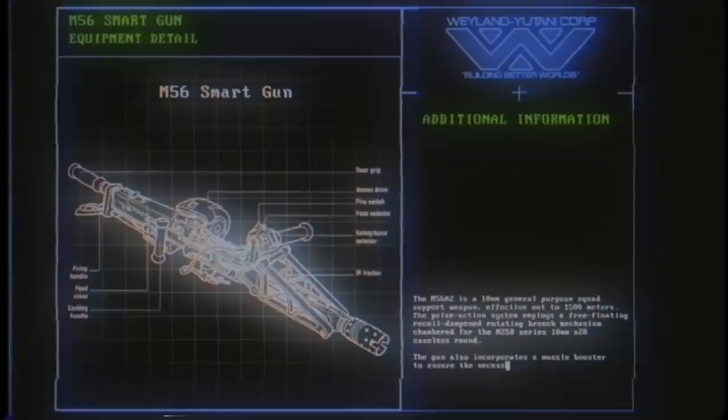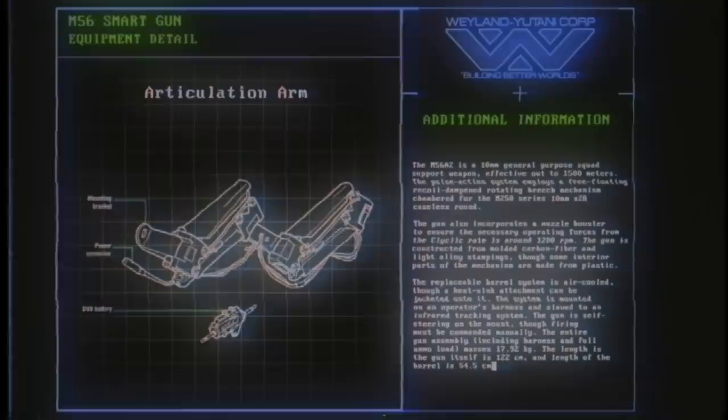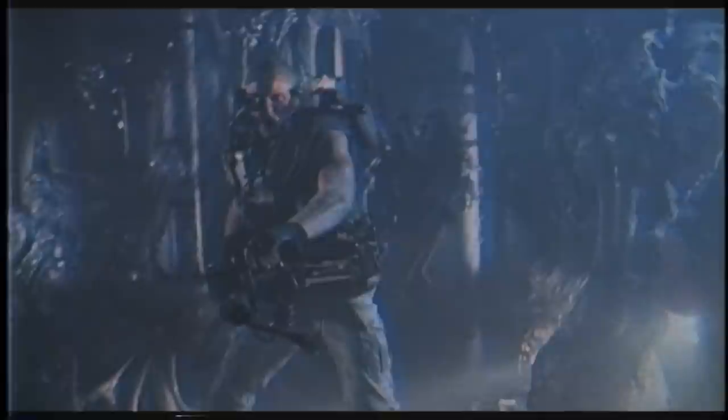This one's my baby — the M56A2 Smart Gun. She's linked to an infrared tracking headset and an articulated harness. The gun will automatically track the center mass of a target in your field of view. If you don't fight it, it'll adjust itself to stay on target even if you've lost track of it yourself. You can force the gun to aim manually if you need to, but mostly you just want to let her do her thing. You've got 500 rounds of 10mm 28-caseless, effective at 1500 meters, but you need to give them time to cool down or you'll warp the barrel.